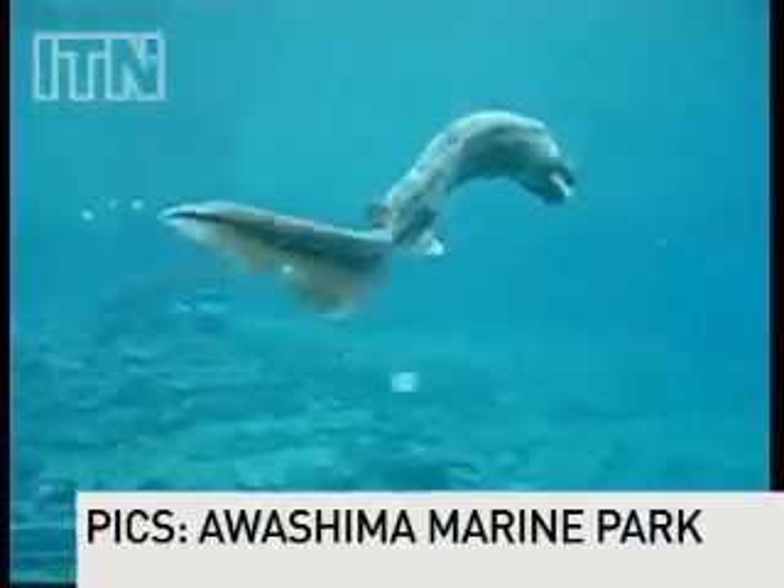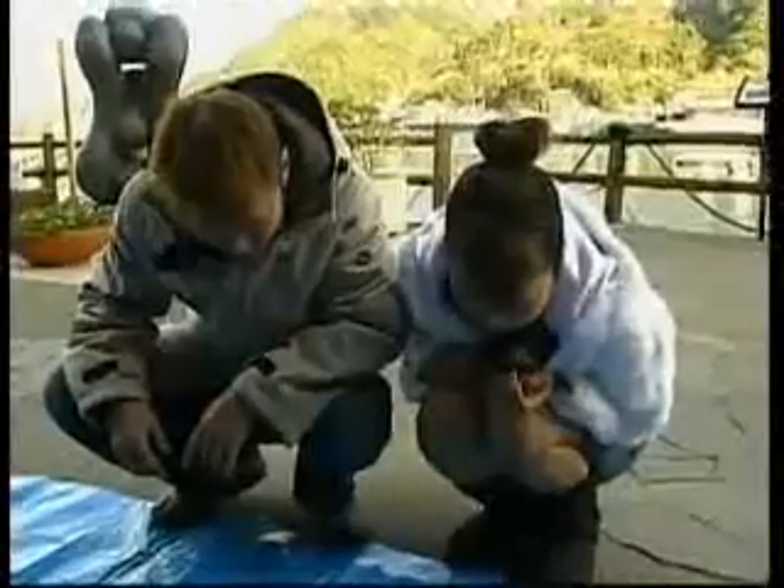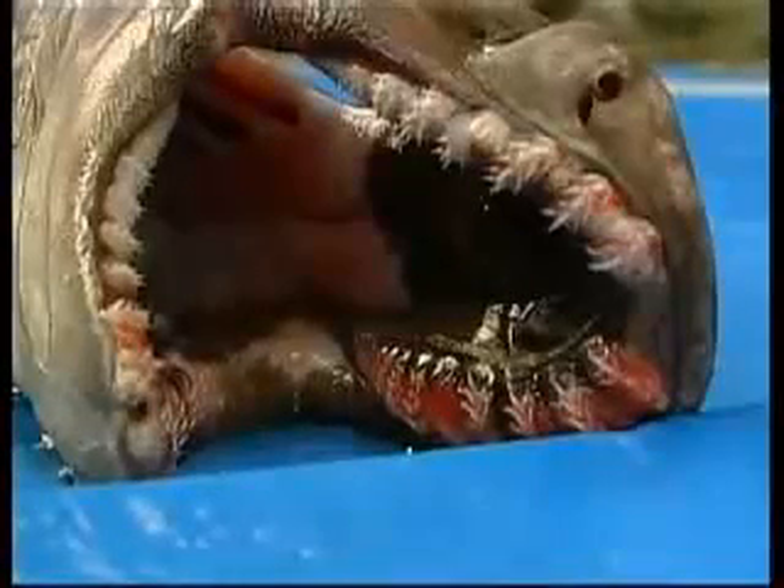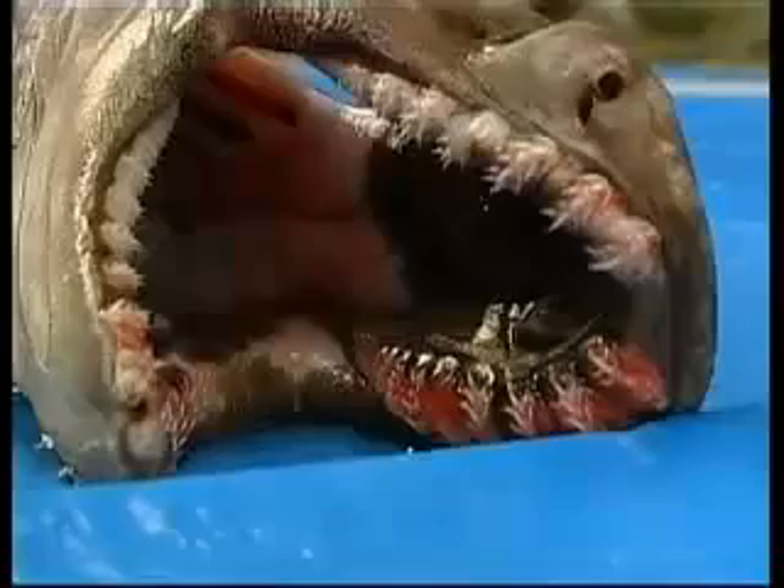It's a prehistoric shark which has been discovered alive in the ocean off the coast of Japan. The 1.6-metre-long eel-like creature is no new kid on the block, as marine expert Mitsuri Sato explains: we found remains of these frill sharks in the Earth's layer that are 80 million years old, so this truly is a living fossil.